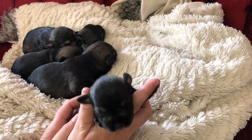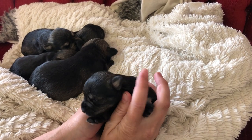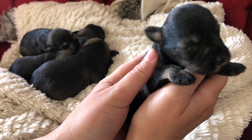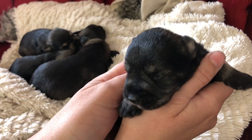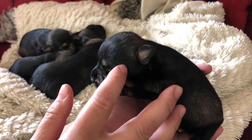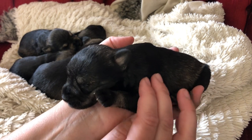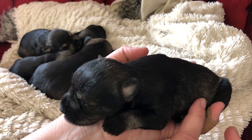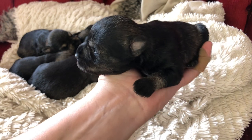Hey everybody, it's Ellie with Ellie's Mini Schnauzers here doing a quick puppy introduction. The babies are a bit over two weeks old now — their eyes are just open. They're adorable little babies. As I say in all my videos, they're super super sleepy at this age, so they pretty much eat and sleep and then eat some more, and they don't start showing a ton of personality just yet.